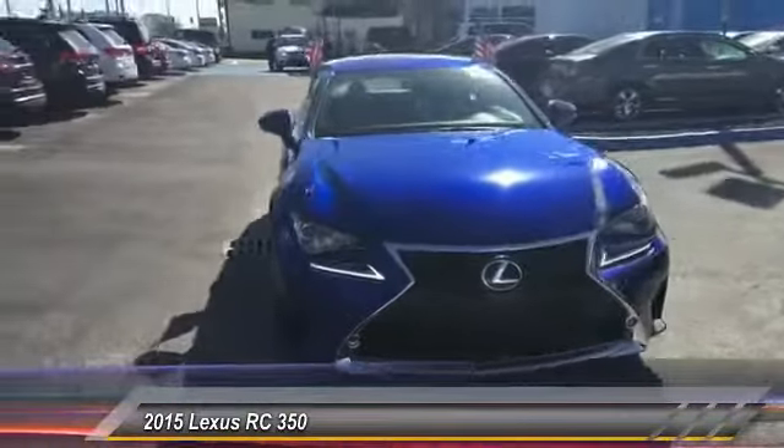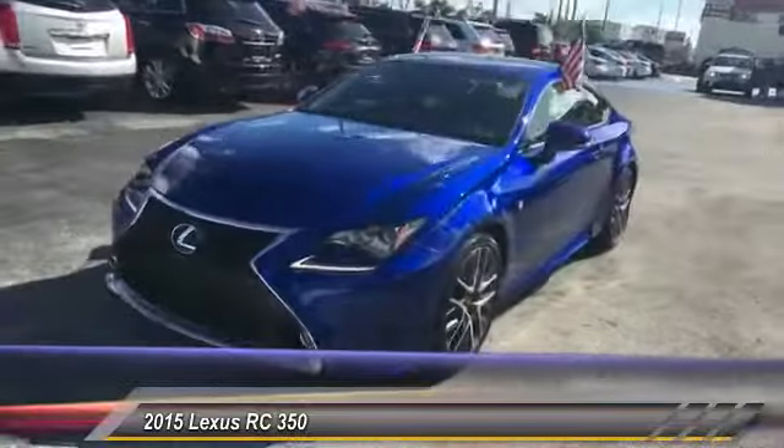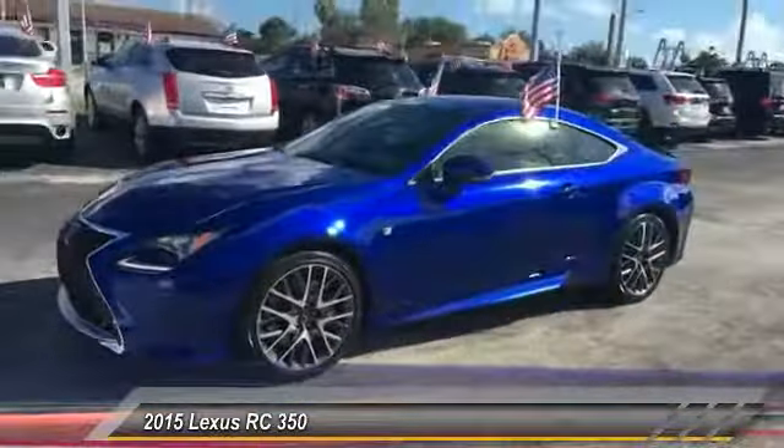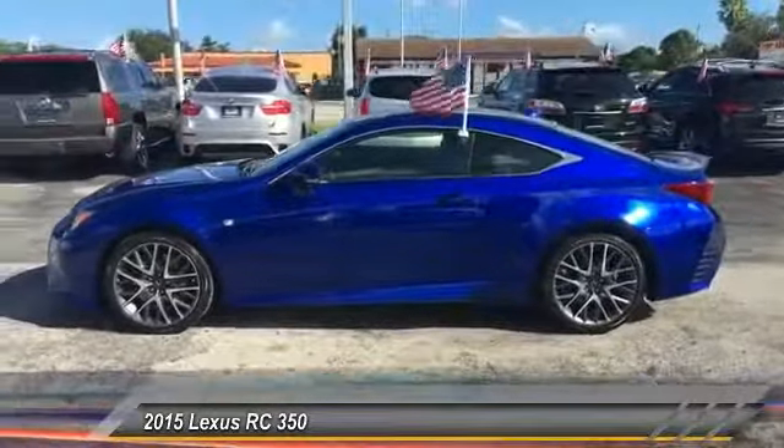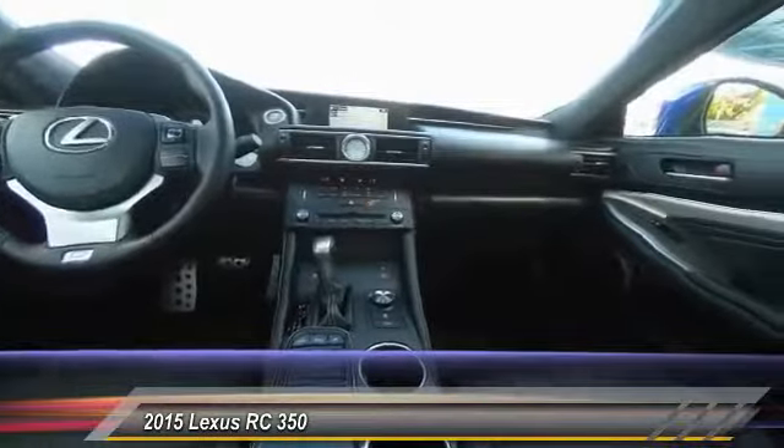This vehicle has less than 5,000 miles. This vehicle offers reliability and good looks at a great price. So come in and take a test drive today.